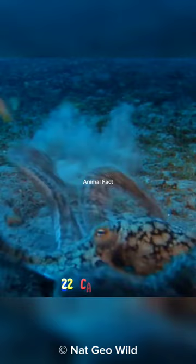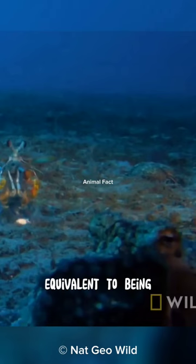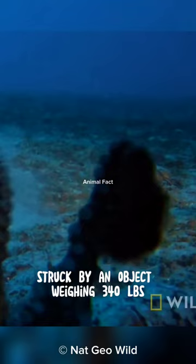With such power, mantis shrimps can produce energies of up to 1,500 newtons, equivalent to being struck by an object weighing 340 pounds. When a mantis shrimp attacks its prey, the speed and strength of its punches create shockwaves that can damage or instantly kill the prey.